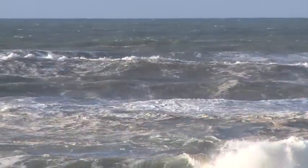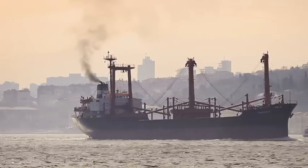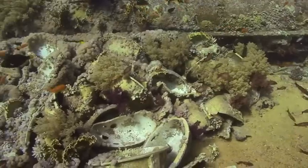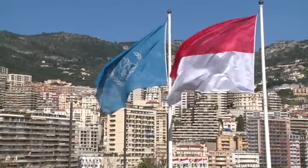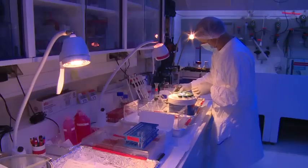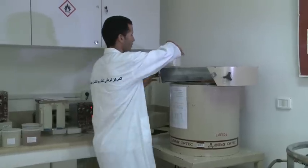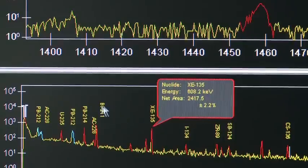The oceans provide us with so much, but we use them as a dumping ground for the pollution, rubbish, and waste we create on land. Scientists at the IAEA's laboratories in Monaco use nuclear techniques to study the key threats to the marine environment. They advise countries how to prevent pollution and mitigate its consequences.